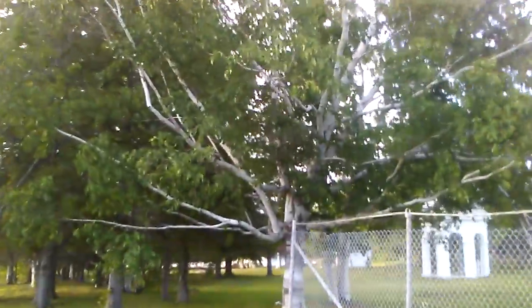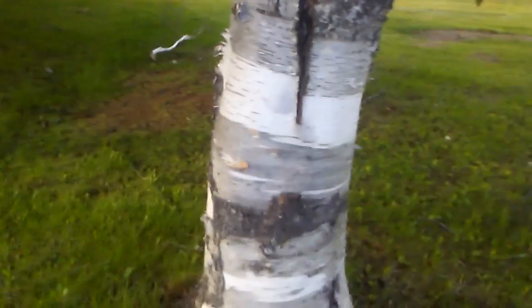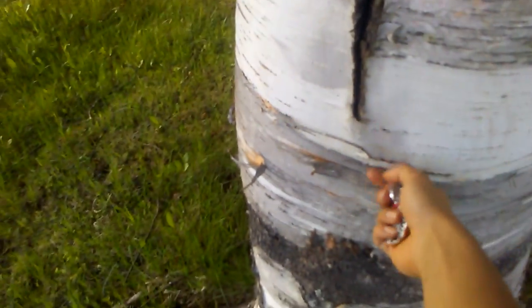Forgetting the name of this tree, but you know those trees that peel off paper and start fires. But I know what we're here for — climbing. There's a little gap here so I'll do for the...